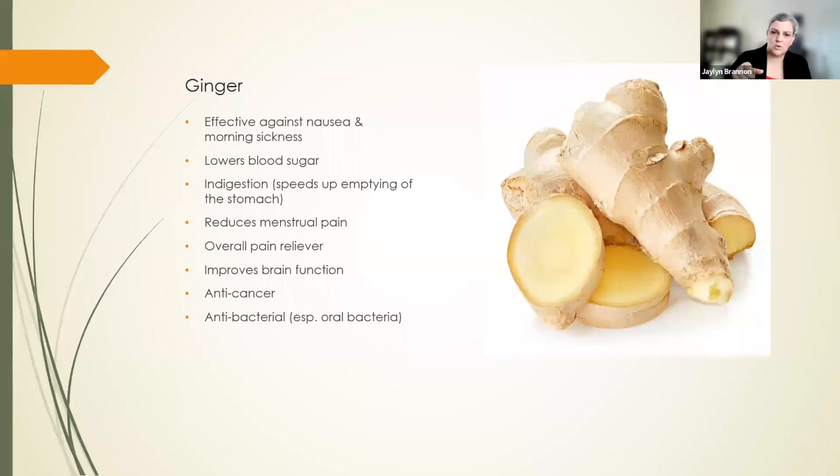You can get ginger in whole form and just use the edge of a spoon to scrape the skin off, then slice it up, dehydrate it, powder it — whatever you need to do. Or you can slice it up, dehydrate it, and store it that way. Then just break off a piece and chew on it when you need it.